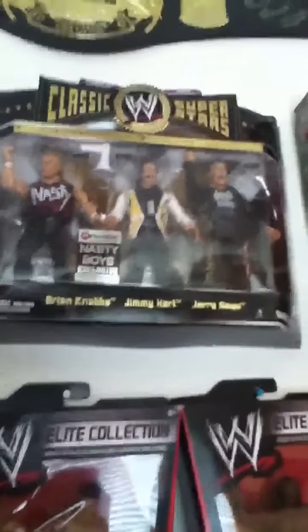Defining Moments Macho Man — Rest in Peace. Ravishing Rick Rude Series 2. Defining Moments Ultimate Warrior. Ringside Exclusive Nasty Boys.